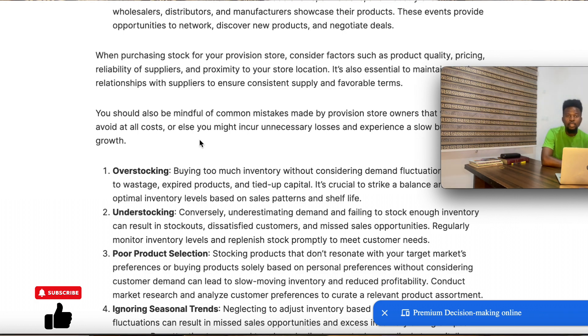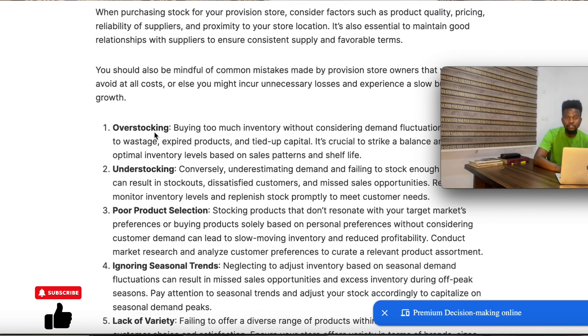When stocking your products, you need to be very careful because the success of your provision store depends heavily on this step. There are common mistakes that people make. Number one is overstocking, especially items with less demand. If you overstock those items, they end up taking space and not being purchased. At the end of the day, they expire and you run at a loss. If you keep doing that, you'll find one day you don't have the money to keep running your business, and you'll go into bankruptcy.